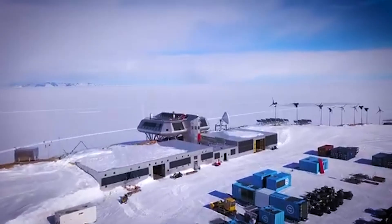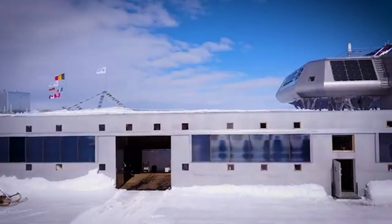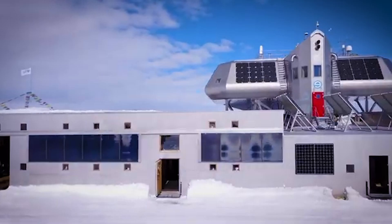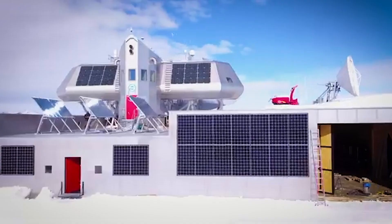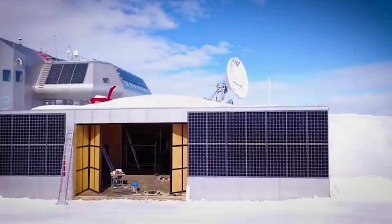But what if a station could survive Antarctica without burning a single drop of fuel? That's exactly what Belgium set out to prove with the Princess Elizabeth Station — a research base that's breaking all the rules of polar living. Located in East Antarctica, this station is a groundbreaking example of sustainable design.